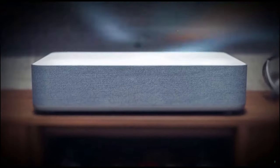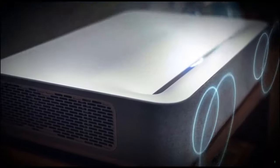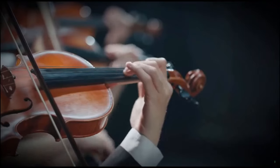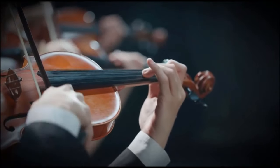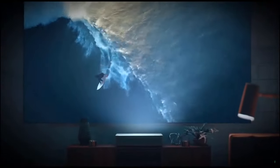Enjoy mind-blowing sound quality with a built-in soundbar from Harman Kardon that's three times more powerful than a standard TV. The Volvá laser projector combines the most advanced features of the latest TVs and projectors while solving the pain points of both.